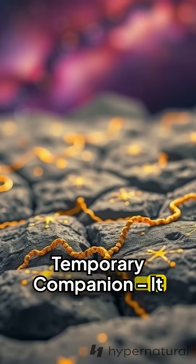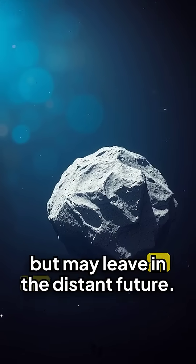5. Temporary companion. It has likely been orbiting for centuries but may leave in the distant future.